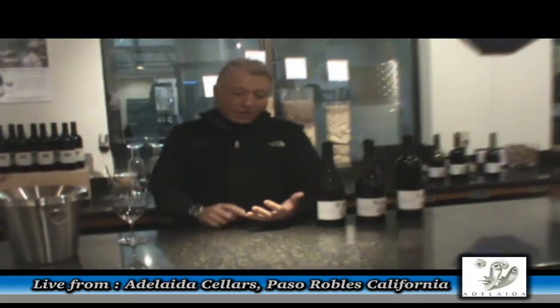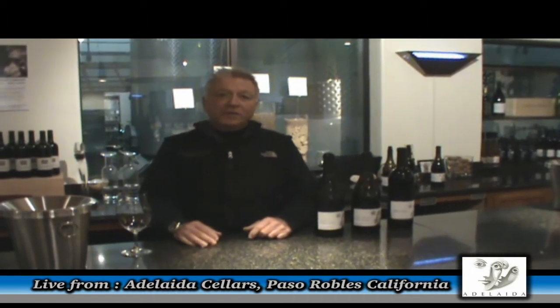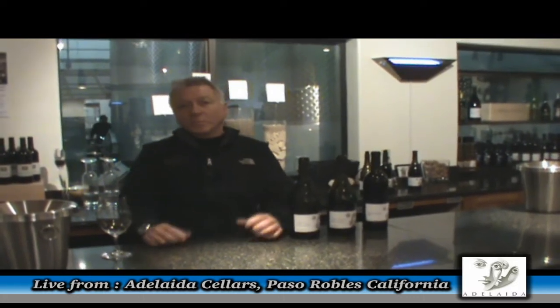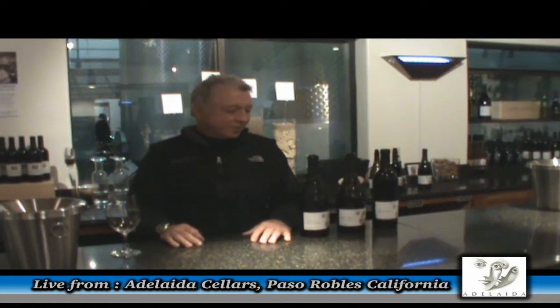We also do Grenache, Mourvedre, Cinsault, Counoise — all Rhone red grapes — and Syrah. And we have an 18-acre head-trained dry-farmed Zinfandel vineyard that was planted the year I came here, in 2003. We took clippings from two of the older Zinfandel vineyards in the area — one was the old Martinelli vineyard, which is probably around 90 years old, and we took clippings from the Clevenger vineyard that originally came from the Woolpeak vineyard, which is about 100 years old. So we propagated those two historic vineyards on our hill, all head-trained dry-farmed at 12 by 12 spacing. We don't irrigate it at all — it only gets rain in the winter and then it's on its own. It's tough love but it's a brilliant vineyard and we get some great fruit from that also.